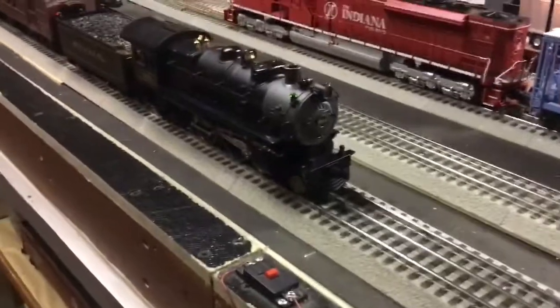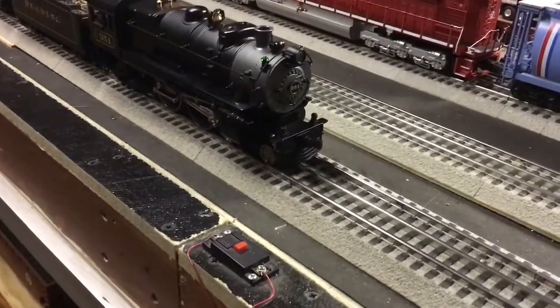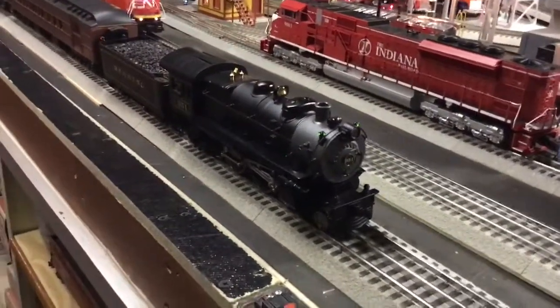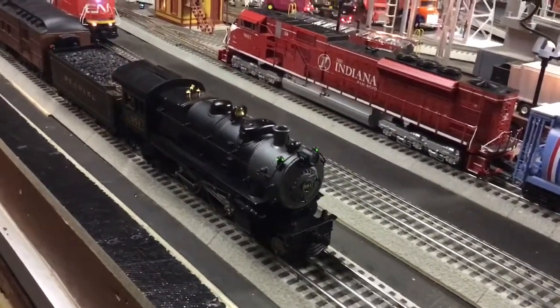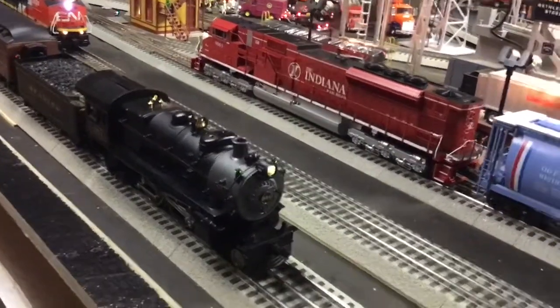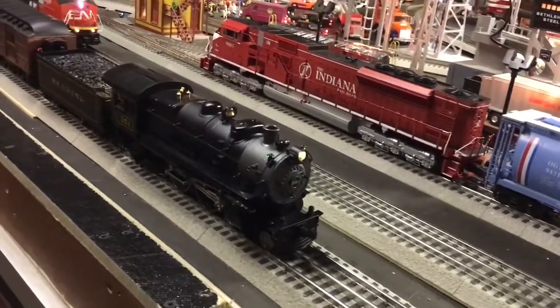Alright guys, let me start it up and get her going. Dispatcher, do you copy? Over. Roger that, please start up and stand by. Roger that, starting up the engine. You have to put the light on manually — here's a little bit of the two-touch.